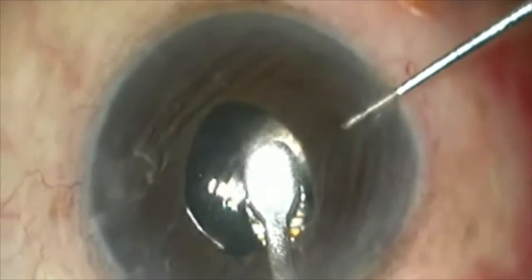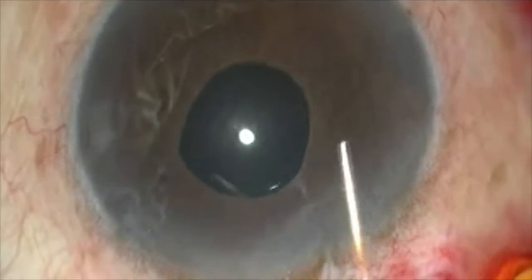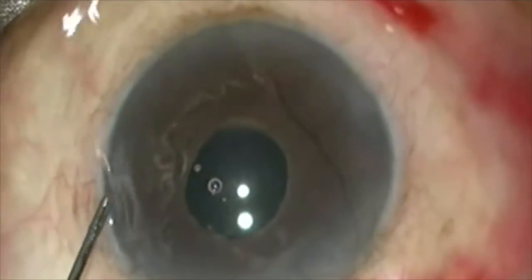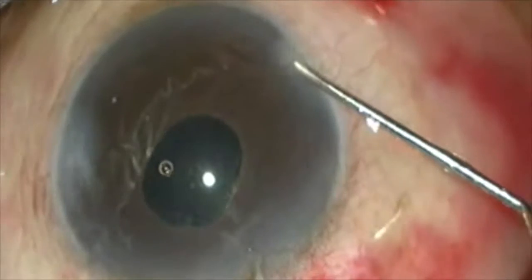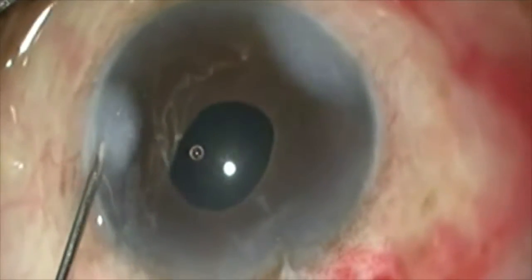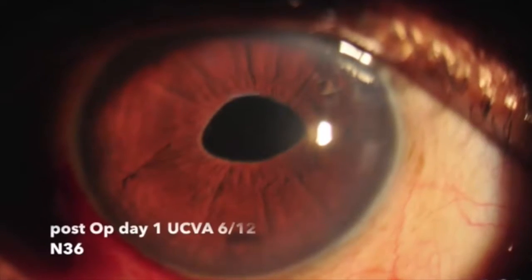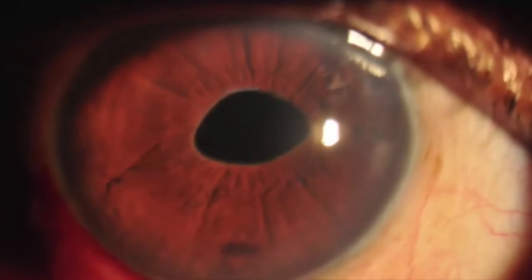As you can see, pseudo-exfoliation is not a contraindication for the placement of an iris claw lens. The end result is a stable, well-centered, retropupillary placed iris claw lens. Post-operatively, we see a stable IOL. The patient's uncorrected visual acuity was 6/12 for distance and N36 for near vision.